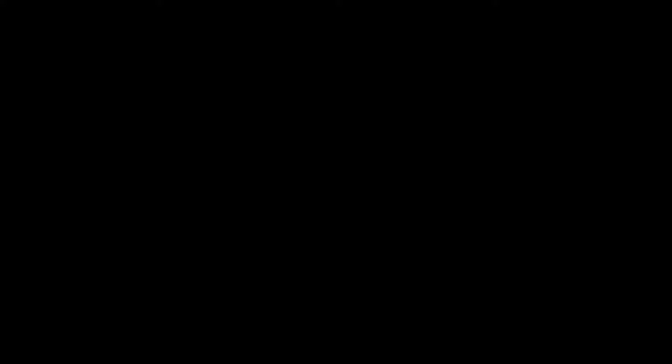The Winged Victory of Samothrace — discovered in 1863, it is thought to have been created around 190 BC. It depicts Nike, the Greek goddess of victory, descending from the heavens and standing triumphantly on the bow of a ship to commemorate a battle at sea. While this sculpture was discovered near its original site, it was found shattered in hundreds of pieces.